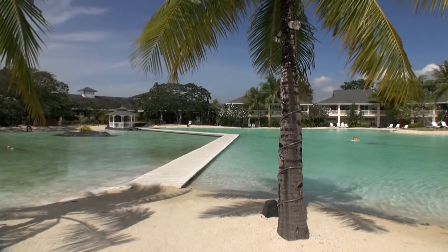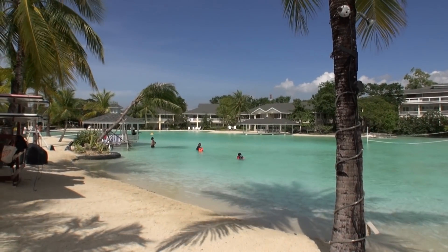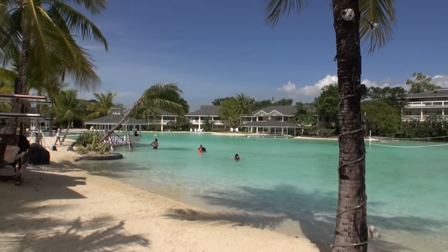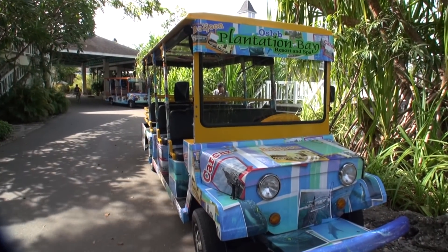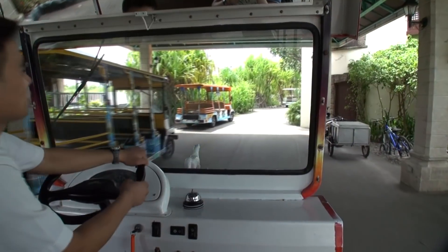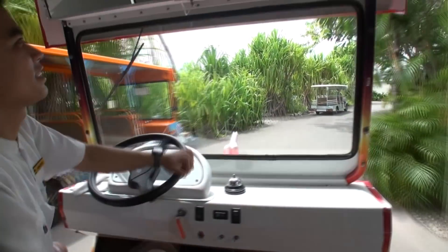Plantation Bay is one of the most popular resorts in Cebu. It is also one of the largest resorts in Cebu with 256 rooms. When you arrive, a van will take you to your room and provide an orientation of the resort. Welcome to Plantation Bay. I'm Andre and I'll give you a short tour of the resort.